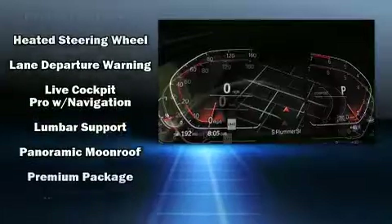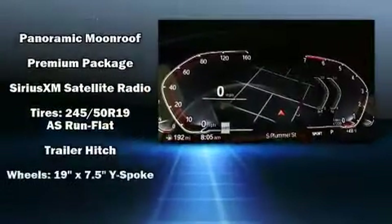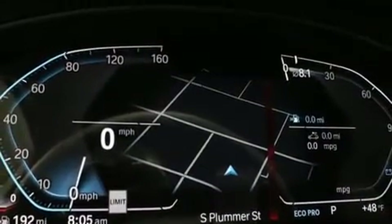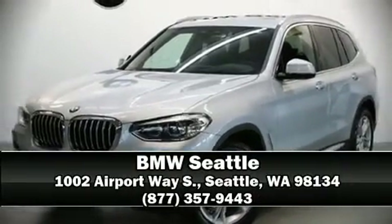Electronic stability control stands out as a technologically savvy innovation, keeping you better connected to the road. Our knowledgeable sales staff is available to answer any questions you might have — stop by our dealership or give us a call for more information.